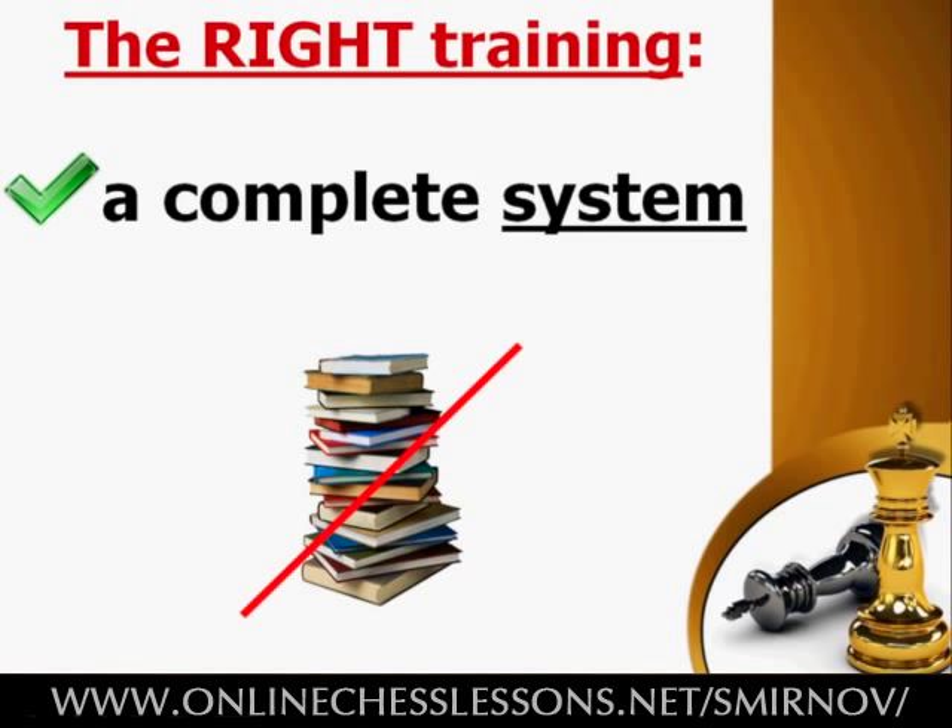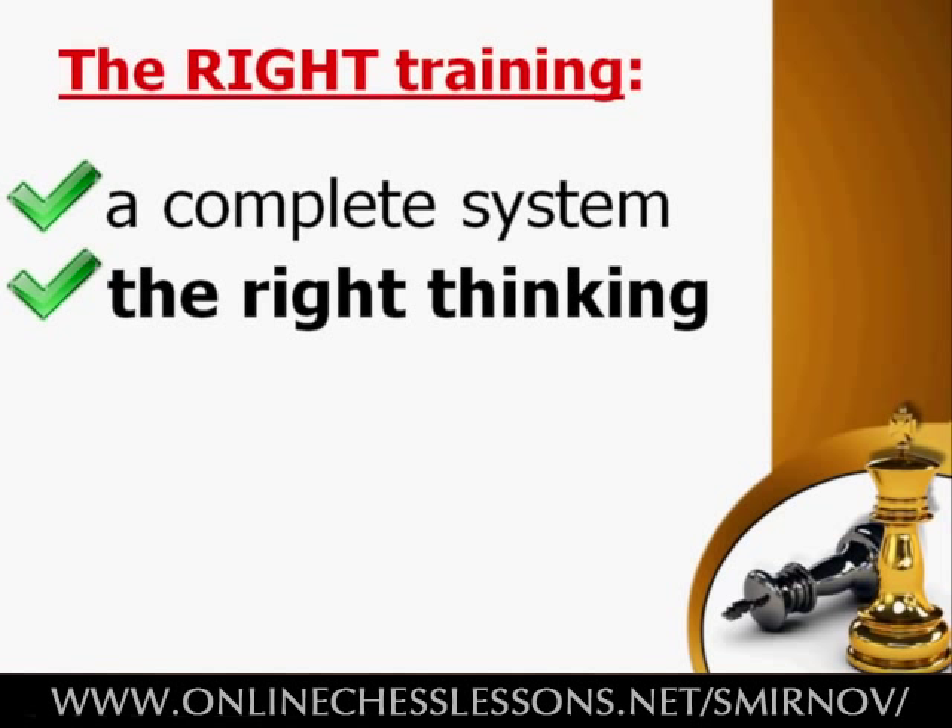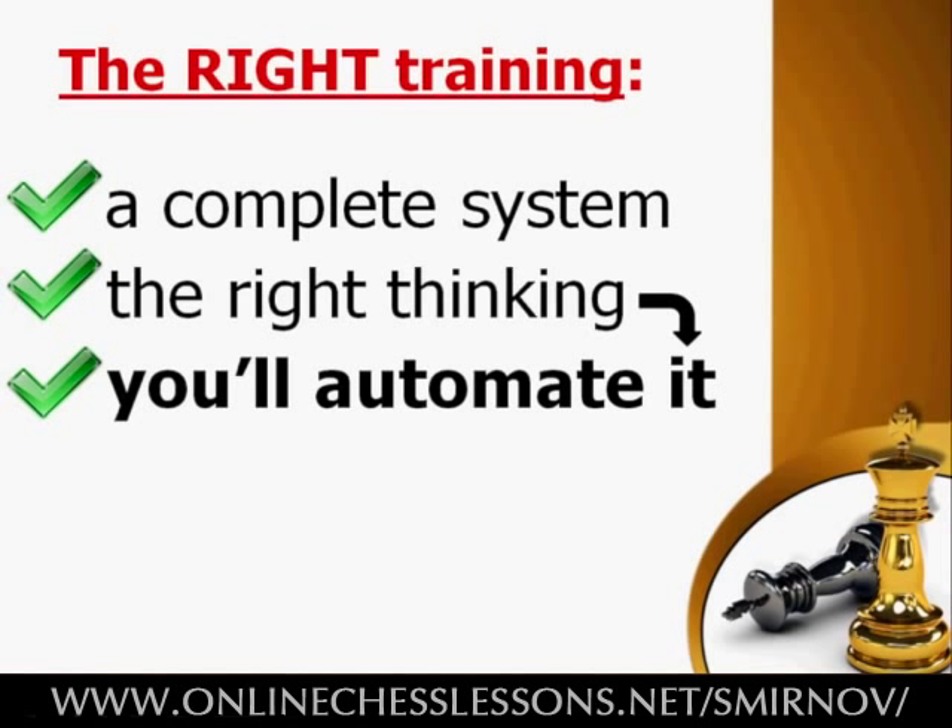Strategy and tactics are intertwined and supplement each other — one cannot stand without the other. Next, I'll teach you the right way of thinking. With my training techniques, you get a clear way of thinking for real games. This will allow you to efficiently apply all of the knowledge you acquired in your practical games. Next, you will train and automate the skills you have learned. With today's faster time controls, these skills should be automated. We'll train and automate all of the necessary skills, guaranteeing that you adopt all of the techniques and apply them easily.